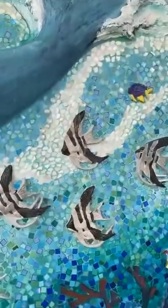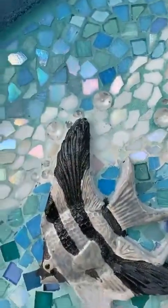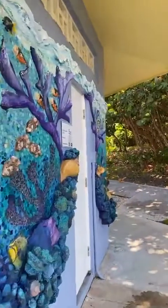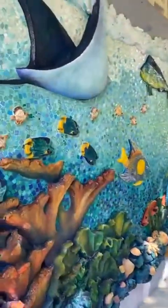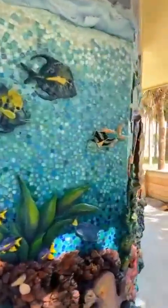Look how cute it is — it's all mosaic in the background. Come around, I'll show you the back. Fish, fish. Pretty cool, right?